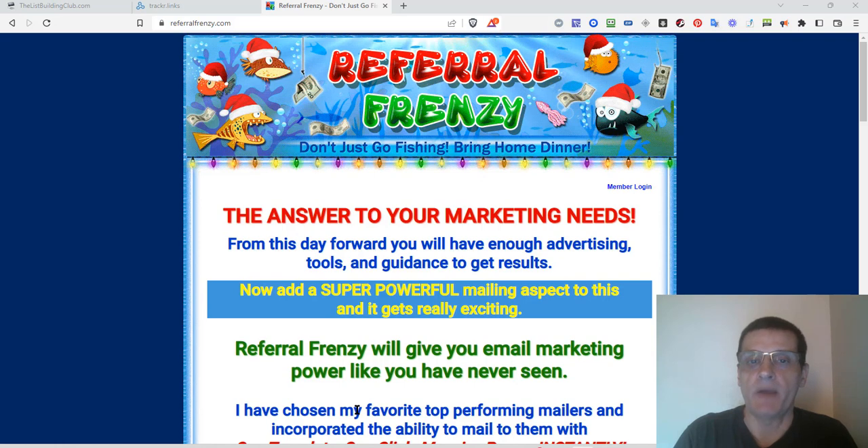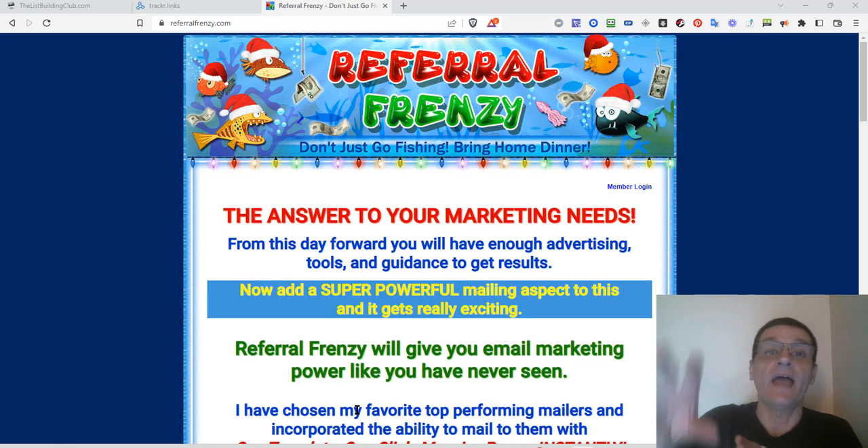Now, Referral Frenzy is a site by Marty Petriz, and this site's been around for many years. What this site does is allows you to mail to over 100 other mailers simply by using Referral Frenzy — mailing through here, it automatically logs into your other accounts for you and mails from those sites as well. I'm going to show you how to use that, and there are some other benefits as well.